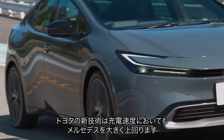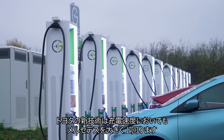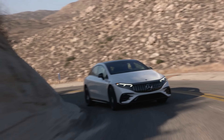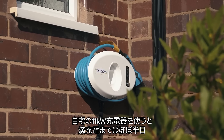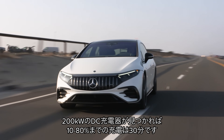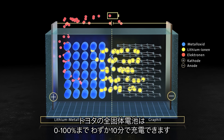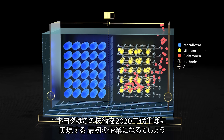But range isn't everything, because Toyota's new technology should absolutely destroy the Mercedes when it comes to charging speeds. The EQS has a huge 108 kWh battery that takes almost half a day to fully charge using an 11 kW wallbox, and charging from 10% to 80% takes about 30 minutes using a fast 200 kW DC charger — if you can find one available. Toyota says its solid-state batteries can charge from empty to full in as little as 10 minutes, and is planning to put this technology into production by the mid-2020s.